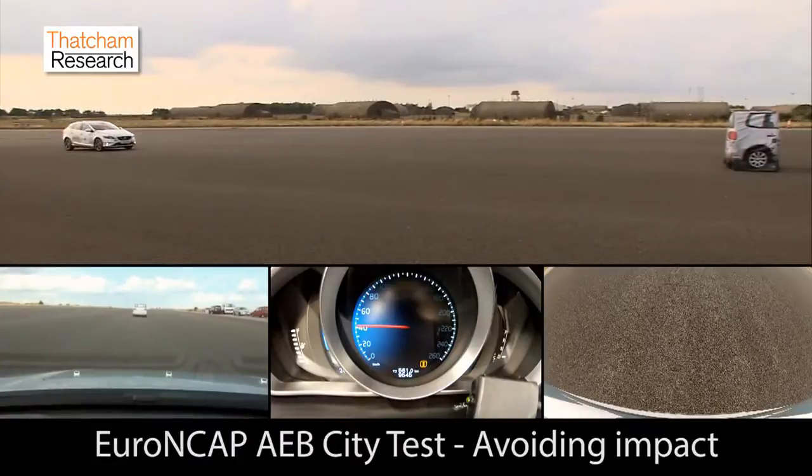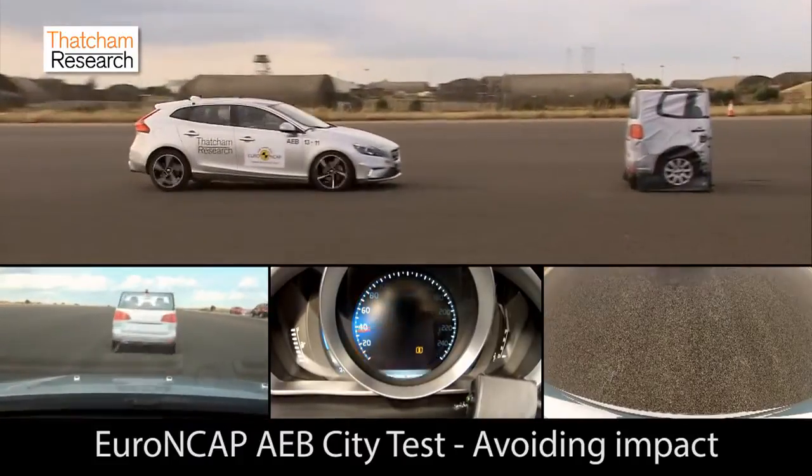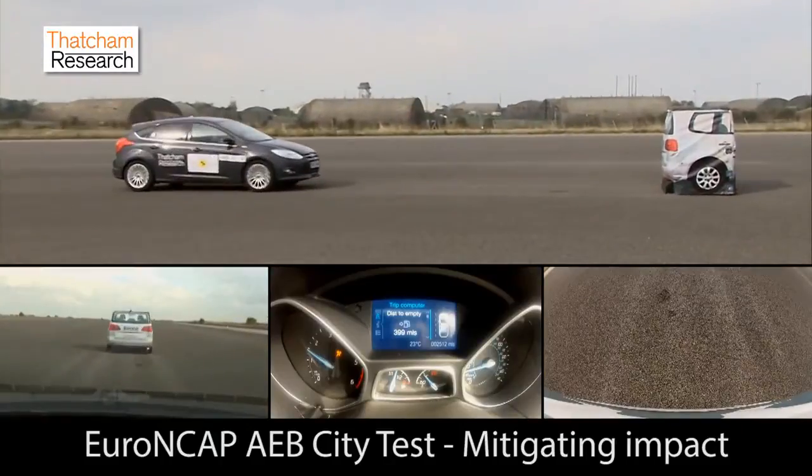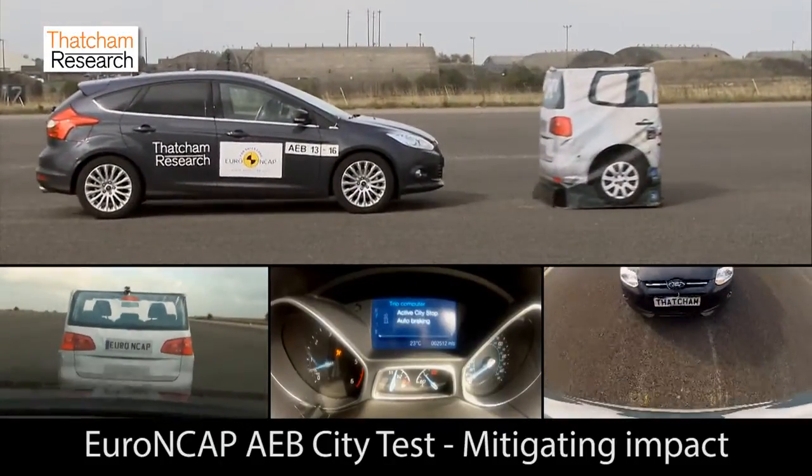Euro NCAP will begin testing AEB systems in 2014 and will feature two tests. The first is the city test running into a static object, representing typical city driving where we see thousands of whiplash injuries — where the driver is distracted and runs into the back of another vehicle. Three points will be available, going into the Adult Occupant Protection score and contributing to the final star rating.